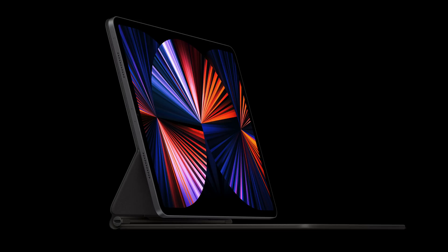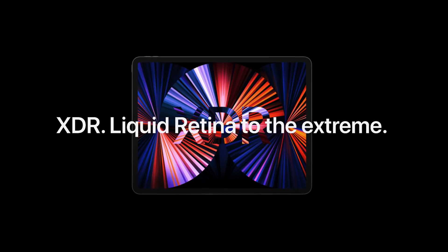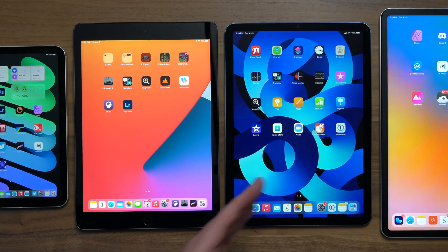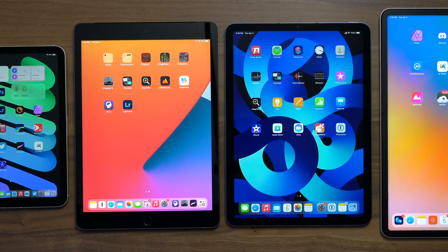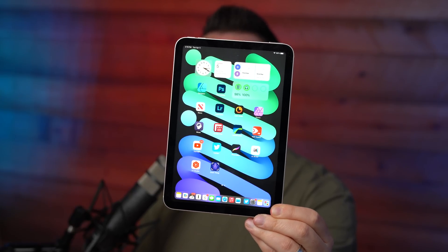So what is the XDR on the 12.9? It's for high dynamic range content — brighter brights, more vivid photos and videos, better-looking details. It supports Dolby Vision, HDR10, and HLG content. The iPad Air has the same display quality as the 11-inch Pro, but it lacks ProMotion — so no 120Hz display. The mini also has the same display tech as the Air, just smaller.